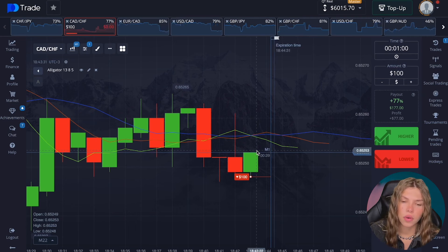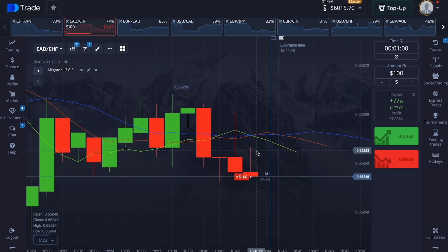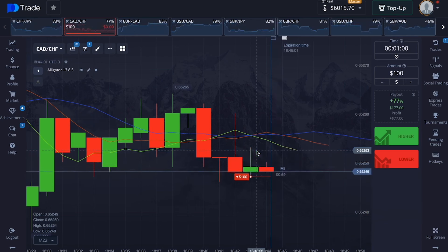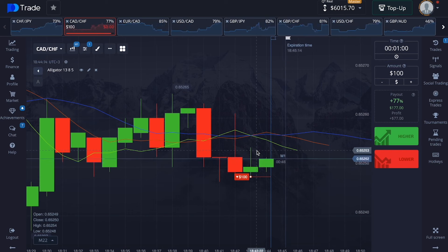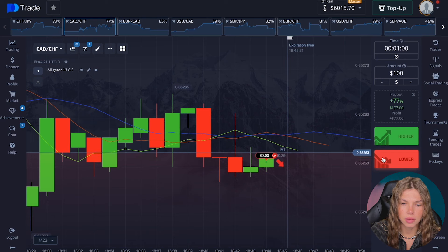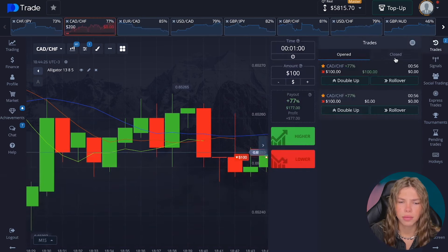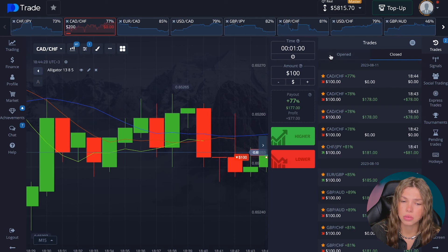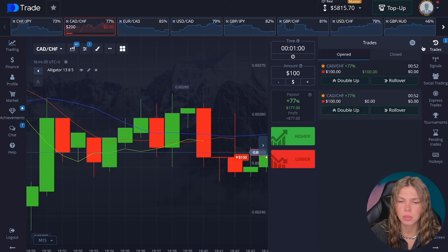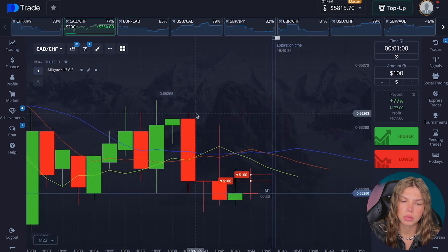There is no getting away from it. It is necessary to look... So, this is a minus, this is a minus — nothing here. But now two are on the decline. I have already forgotten what we have there according to statistics. So: minus, plus, minus, plus, plus, minus. Now most likely it will be here — plus, plus.